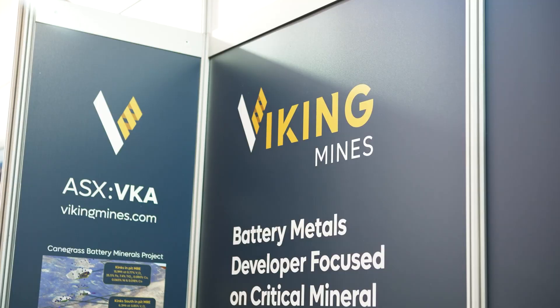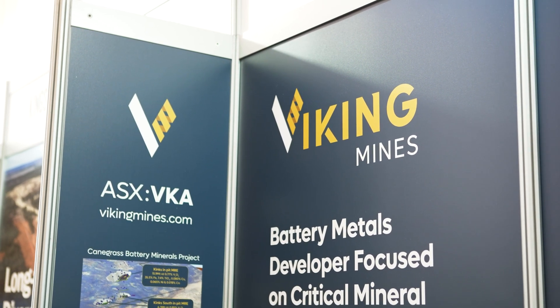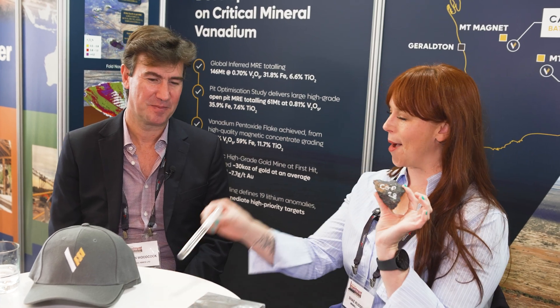I'm Shea Russell from Vining.com.au and I'm here at the Gold Coast Investment Showcase. Sitting next to me is Julian Woodcock, the Managing Director of Viking Mines. Julian, I love it when people have toys to play with. Tell me, how does this become this?